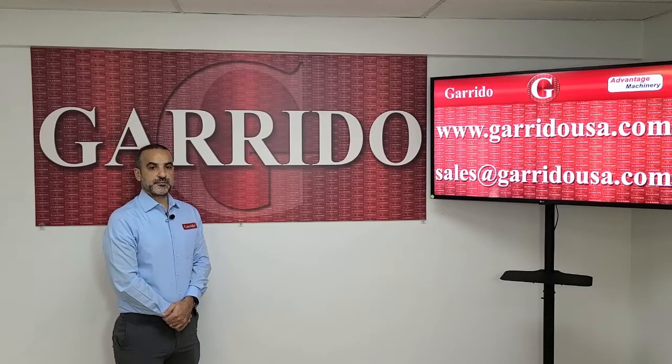We at Advantage Machinery pride ourselves in providing high quality equipment with the best customer service and support available. Please make sure to reach out to us for any packaging needs you may have. Thank you.